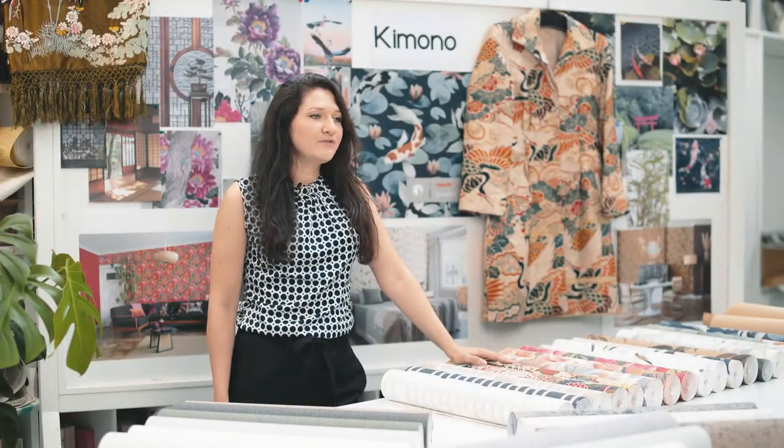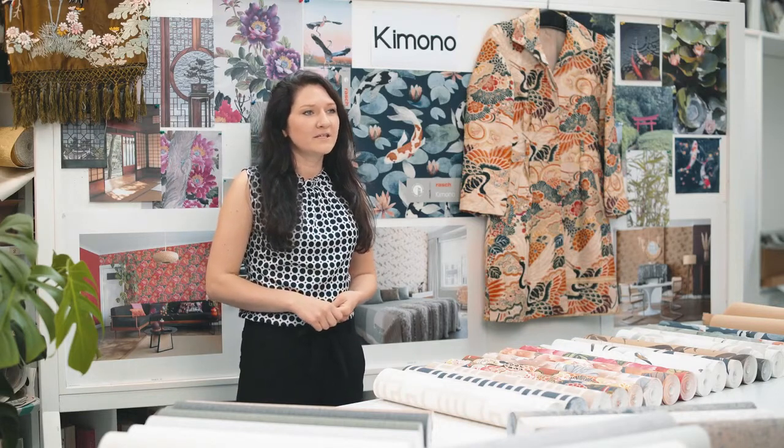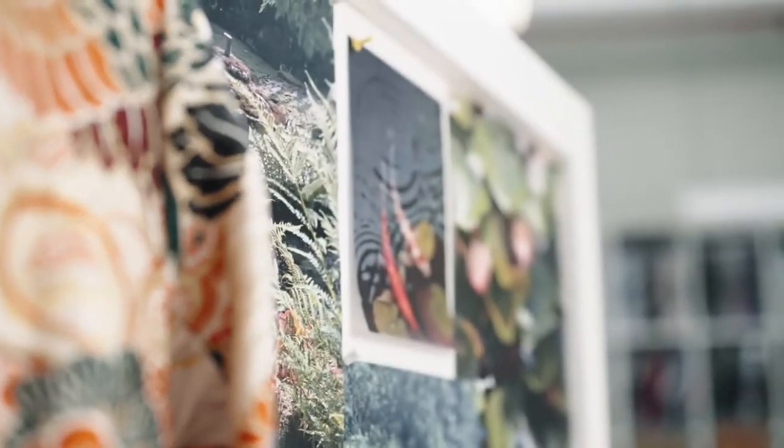We also wanted to follow this trend and created our own interpretation. The most inspiration for Kimono I got from Japanese gardens. If you have the opportunity to go through a garden, you will see how calming the interacting of perfection and nature and architecture has on us.